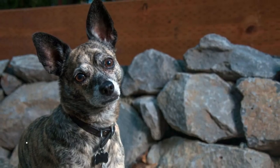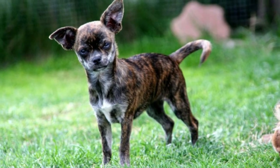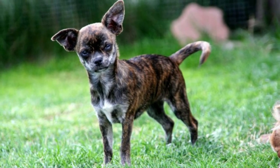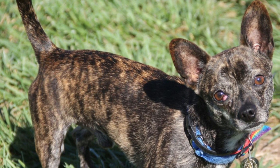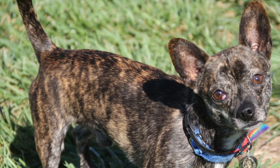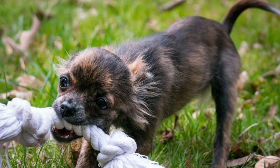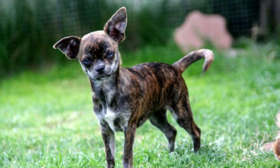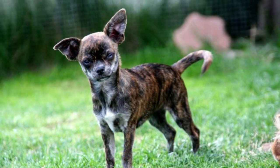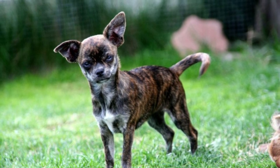The last type of Chihuahua is the Brindle. This type has a coat pattern featuring dark stripes on a lighter background color. The stripes can be black, brown, or other dark shades, and the background color can vary from white to gray. This is a cool-looking Chihuahua because it looks like another dog breed, but once you recognize the size and personality, you know it's just a Brindle Chihuahua — a little less common than the other types.